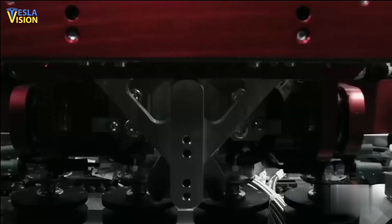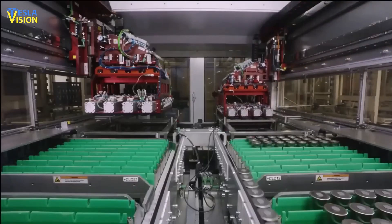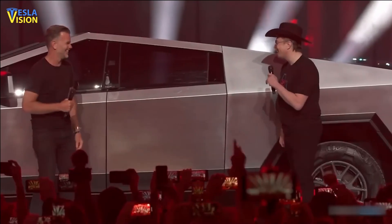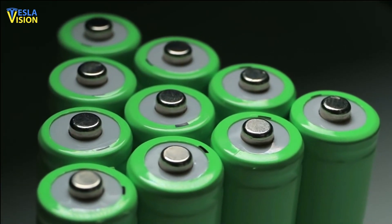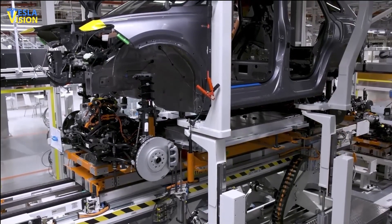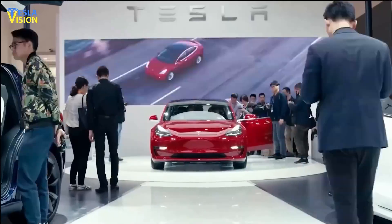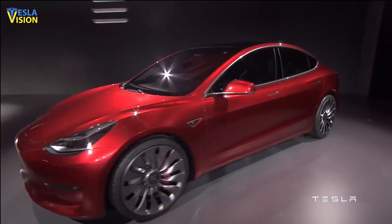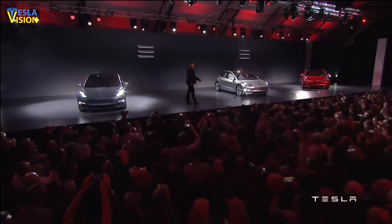Moving forward, the priority for Tesla is to continue improving yields and reducing costs for the 4680 program, as the company ramps up production in preparation for the launch of the Cybertruck. The 4680 program represents a significant investment in battery technology, enabling Tesla to produce more energy-efficient and cost-effective electric vehicles. As Tesla continues to refine its production processes and optimize its supply chain, it is likely that the company will drive further advancements in the field of sustainable transportation.